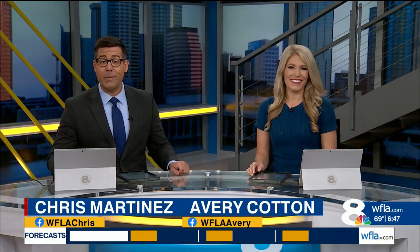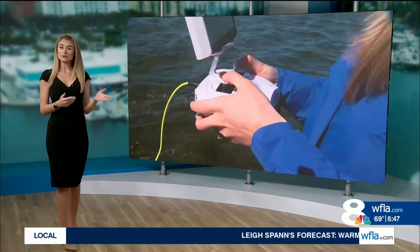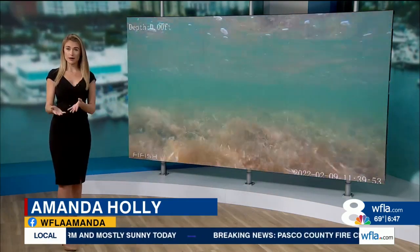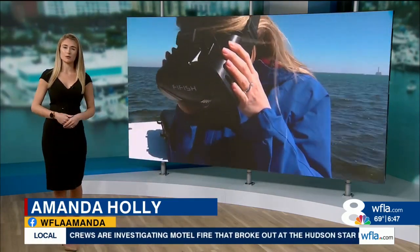Seagrass beds are essential for filtering our gulf waters and they provide food for manatees. Amanda Holley recently took a trip with the Southwest Florida Water Management District to see how they keep track of the seagrass in our area. With the help of an underwater drone, the district just released their latest survey of seagrass beds along the coast in Citrus, Hernando and Pasco County. It was a perfect opportunity to go out with them and see what they're looking for and why it's so important.